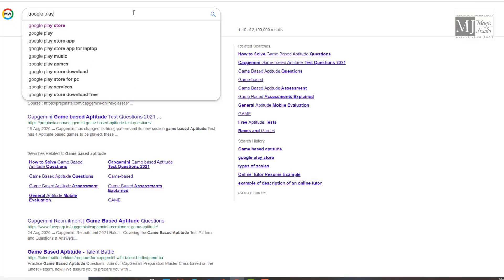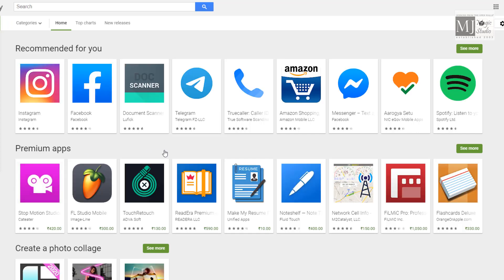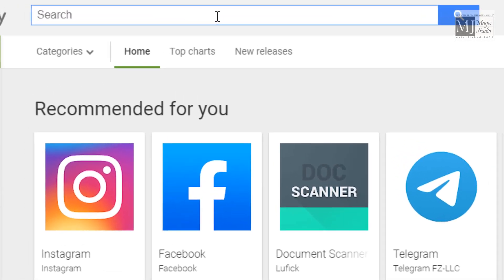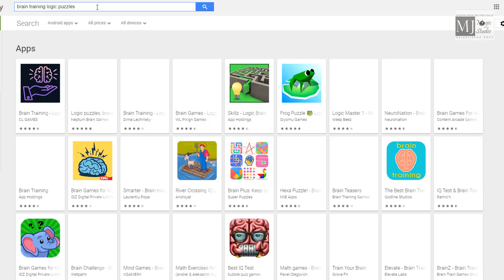Let's explore through Google Play Store and download efficient and amazing game-based aptitude test apps. So now on screen we have Google Play Store — it's commonly available on all Android versions of your mobile phone. My search begins for Brain Training Logical Puzzles and as you can witness there are N number of apps.